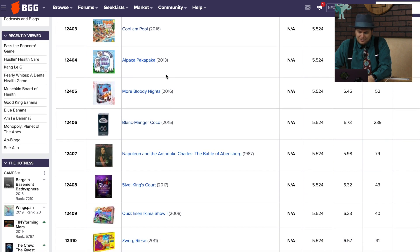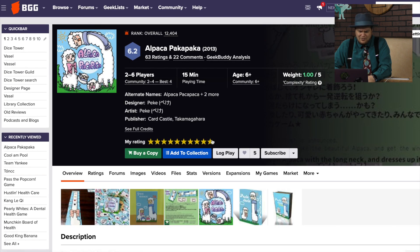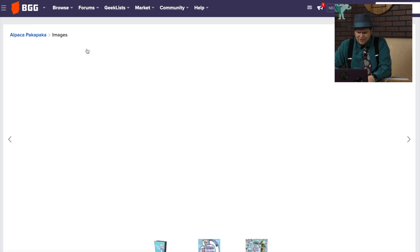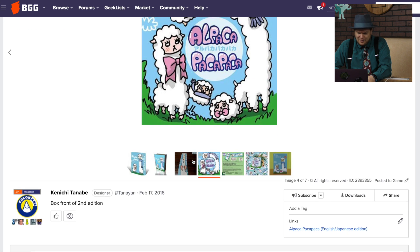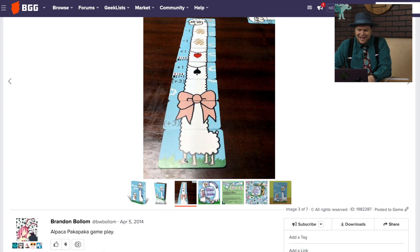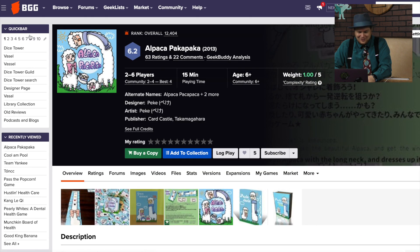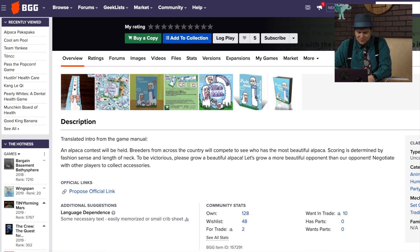Alpaca Pancakes — we've got to take a look at that one. That's a weird cover. But it looks like that's the way this game works — you're making a long neck. I'd play a game where you have a long neck like that. You're trying to map the most beautiful length. Scoring is determined by fashion sense and length of neck.